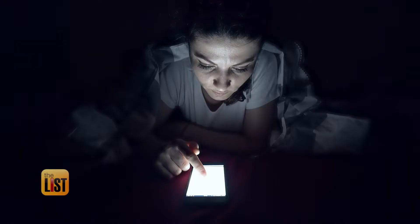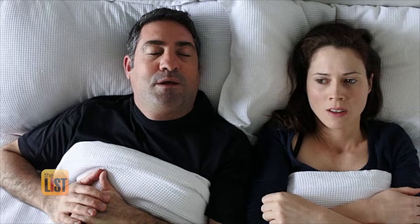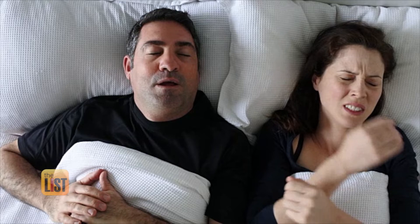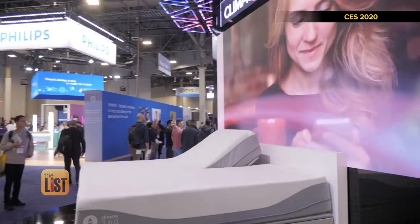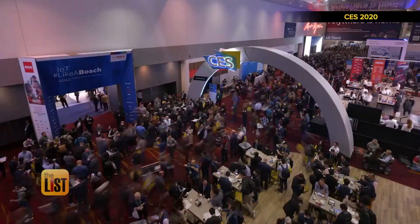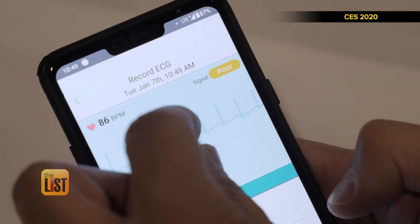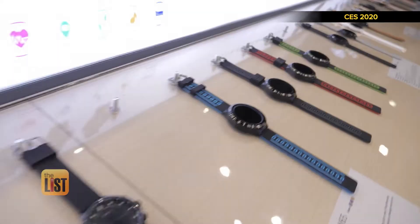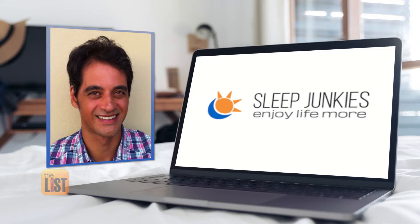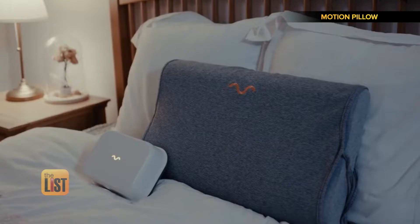The sleep tech market is projected to grow to over 27 billion dollars by 2025, so there's one thing that's obvious: we're in serious need of some shut-eye. It's where visionary ideas come to life. This year at the world's biggest consumer electronics show, CES, there were a ton of sleep tech devices on display. Products are getting smarter and the whole industry is becoming more diverse. Sleepjunkies.com founder Jeff Mann tells us about three gadgets that may help us get those Z's.